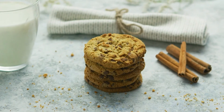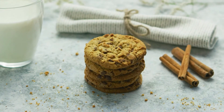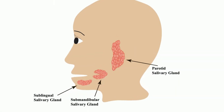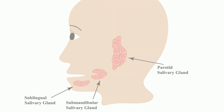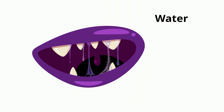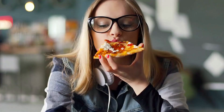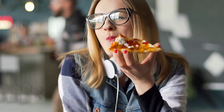You walk downstairs and smell freshly baked cookies. Your mouth waters, or more accurately, your mouth salivates. When you smell food, the salivary glands release saliva, a fluid made mostly of water, as well as proteins, mucus, minerals, and enzymes. Salivation is the first step in the digestive process. It prepares the mouth to receive and break down food.